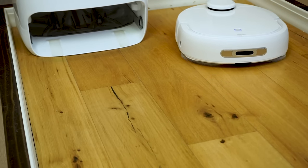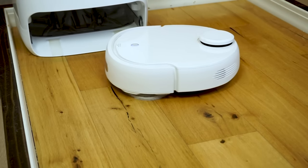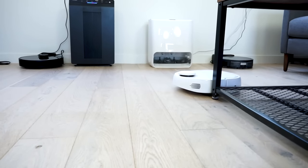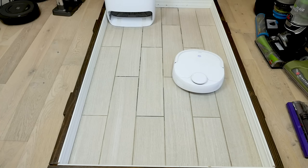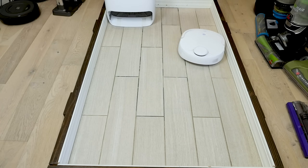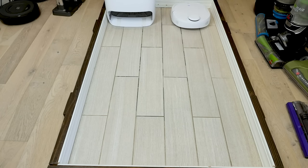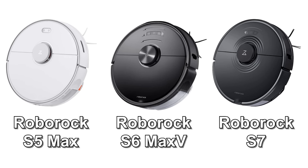To date, of all the robot mops and two-in-one robot vacuum mop combos we've tested, the Narwal is the only unit that feels like a true and complete replacement for a mop. It is an extraordinary machine, and I expect the performance to only get better over time as the app is more fully developed and refined. Next, we have a few more top recommendations for robot vacuum mop combos, including the Roborock S5 Max, Roborock S6 Max-V, and Roborock S7.